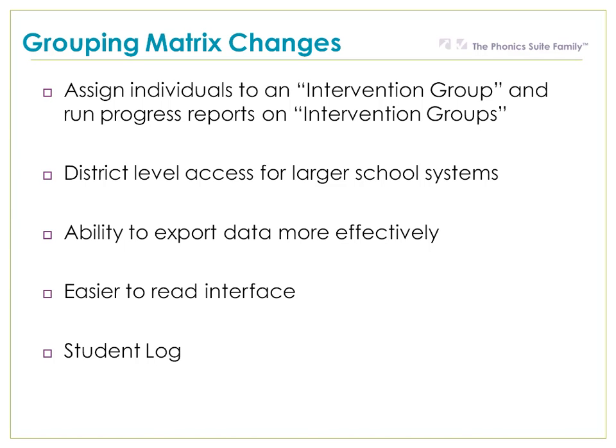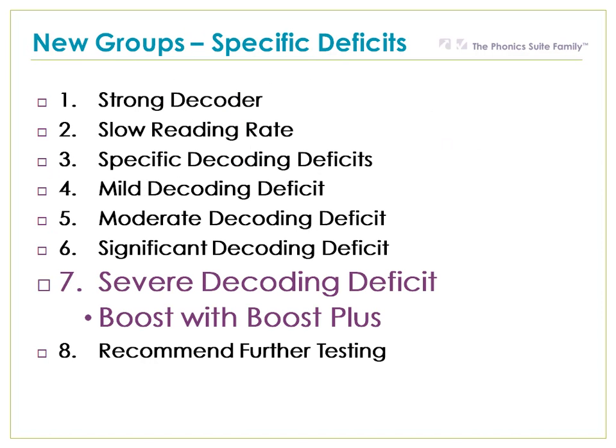There is a student log that lets you see what's causing a student to move from one group to another and where they have been in the past. The matrix now offers more helpful instructional recommendations. For instance, for students with severe decoding deficits, the instructional recommendation is Boost with Boost Plus. Phonics Boost Plus is a systematic way to supplement Phonics Boost for those students who need it.